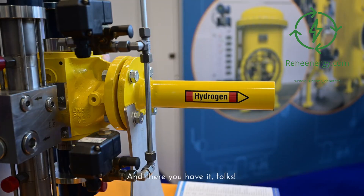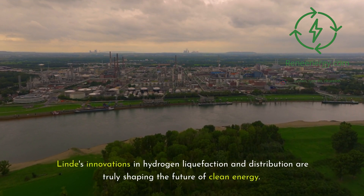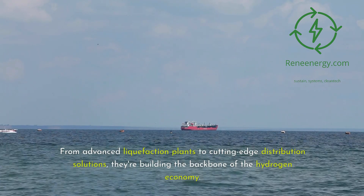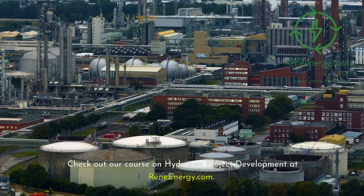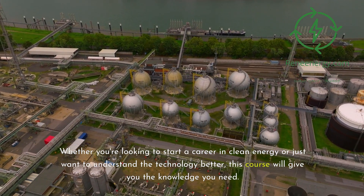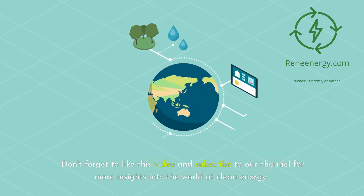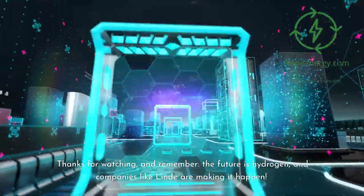Lind's innovations in hydrogen liquefaction and distribution are truly shaping the future of clean energy. From advanced liquefaction plants to cutting-edge distribution solutions, they're building the backbone of the hydrogen economy. If you're excited about the potential of hydrogen, check out our course on hydrogen project development at reneenergy.com. Don't forget to like this video and subscribe to our channel for more insights into the world of clean energy. Thanks for watching — the future is hydrogen, and companies like Lind are making it happen. See you in the next video.